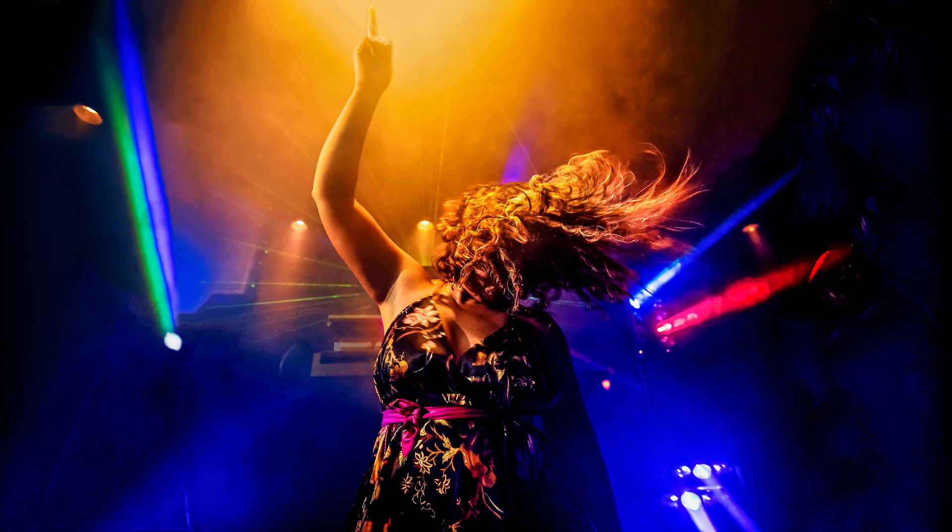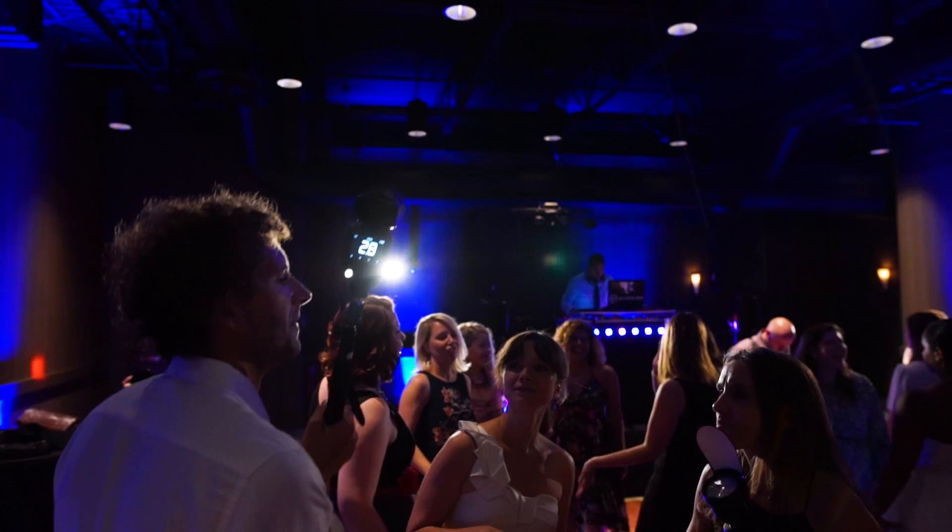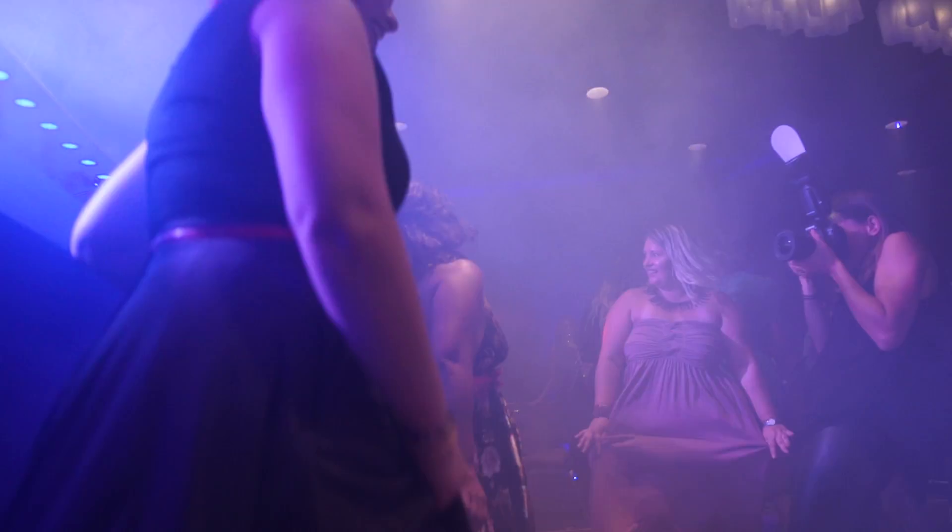Whether it was side lighting, back lighting, or front lighting, we could switch between those scenarios just with the click of a few buttons. We were getting the light, we were getting the results that we were looking for — nice dramatic, edgy light.